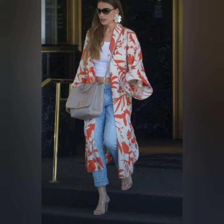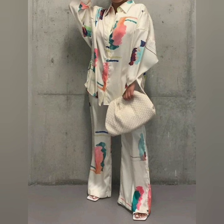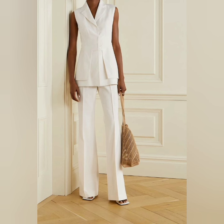Beautiful top with palazzo pants and blazer outfits. Trendy colors, trendy designs, and trendy color combinations.